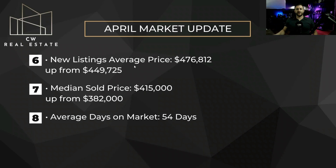Looking at our new listings average price, we're at $476,000, which is up from $449,000 last month — a little jump there. Our median sold price is at $415,000, up from $382,000 last month. Our average days on market is at 54, which is exactly the same as last month.